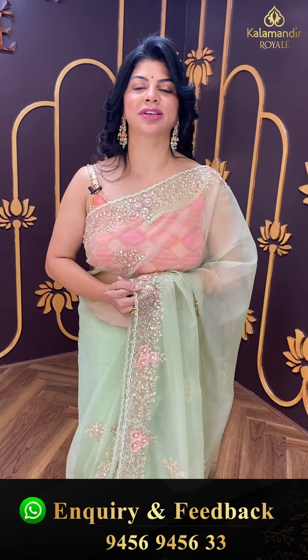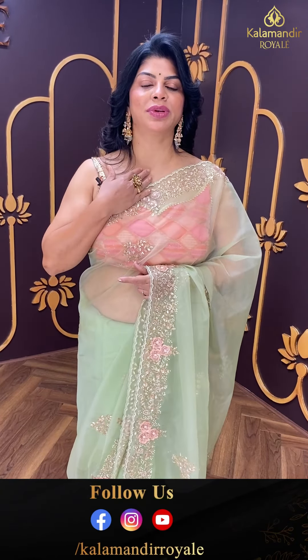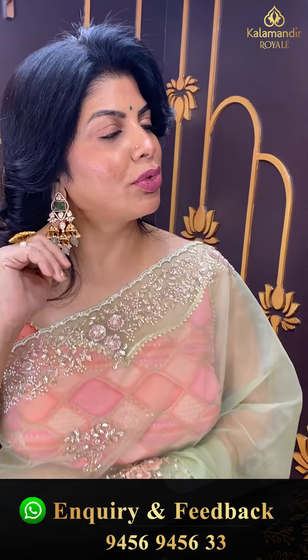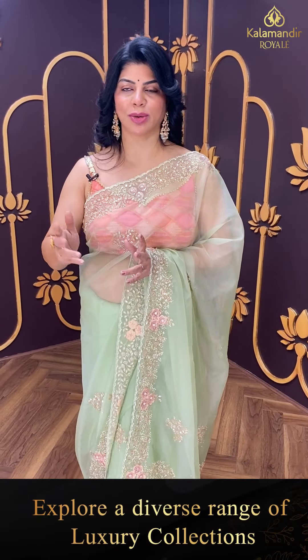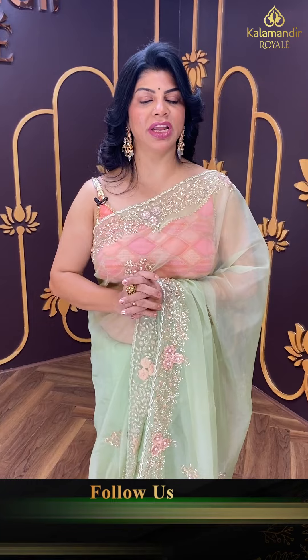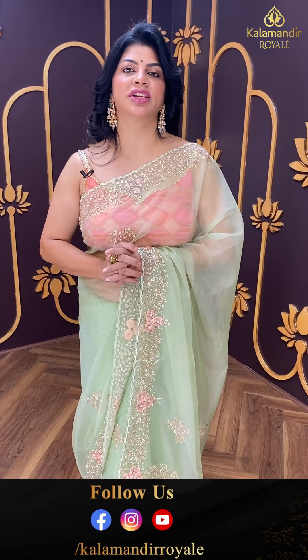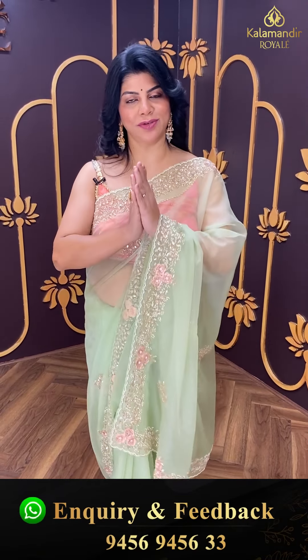Visit us at Road Number 36, Jubilee Hills, Kalamandir Royal store — we have a very unique collection. And ending with my jewellery — beautiful earrings and a nice ring from House of QC, our jewellery partner. They have a very unique collection. Visit their nearby store — they have locations in Madhapur and Jubilee Hills. Follow their Instagram and Facebook page. Thank you so much for watching — see you in another live. Signing off, namaste, bye!